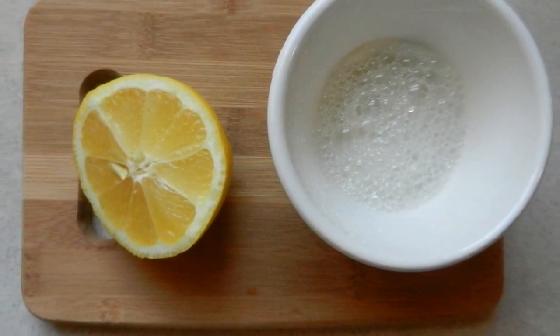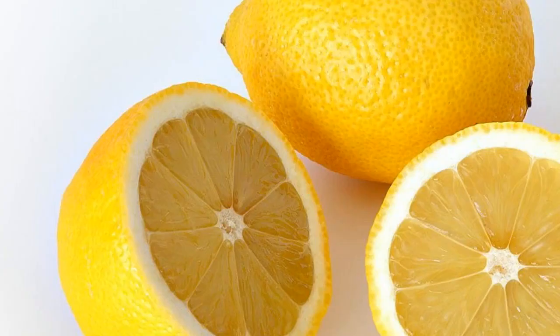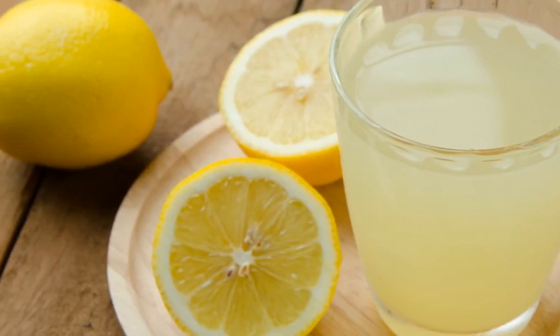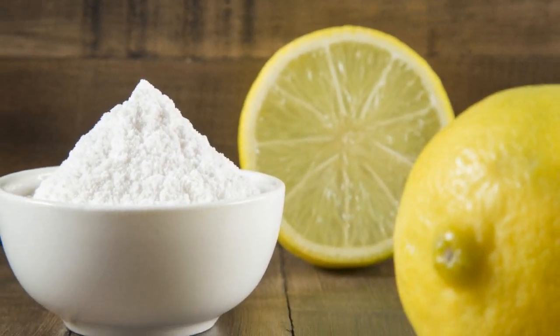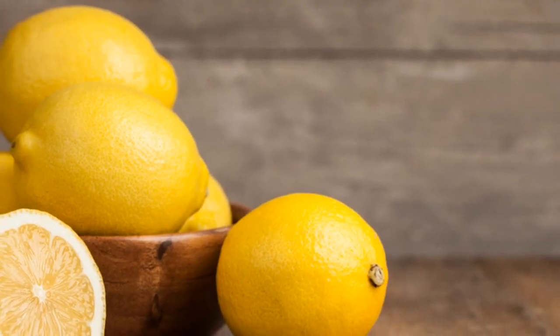Lemon can also help you overcome depression, stress, and nervousness. The reason this recipe is so effective is in the way lemon and baking soda complement each other. Lemon is made up of both protein and carbohydrate, and when you add baking soda to it, the benefits are compounded, for the pH level of your body will return to normal, reducing acidity. Diseases find it difficult to develop when the body is alkaline.